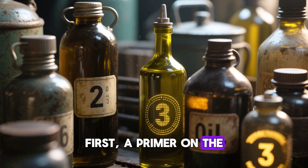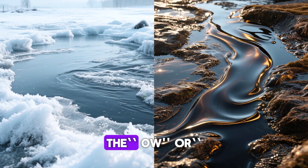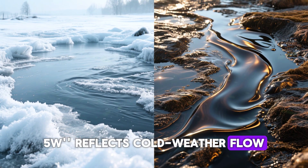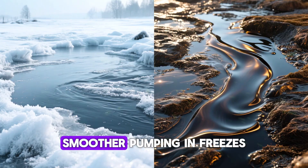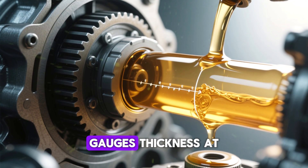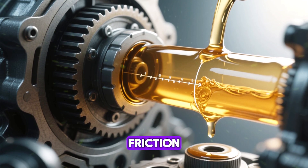First, a primer on the numbers etched on oil containers. The 0w or 5w reflects cold weather flow — smaller figures mean smoother pumping in freezes. The trailing digit, like 20 or 30, gauges thickness at running heat. Bigger numbers form sturdier barriers against friction.